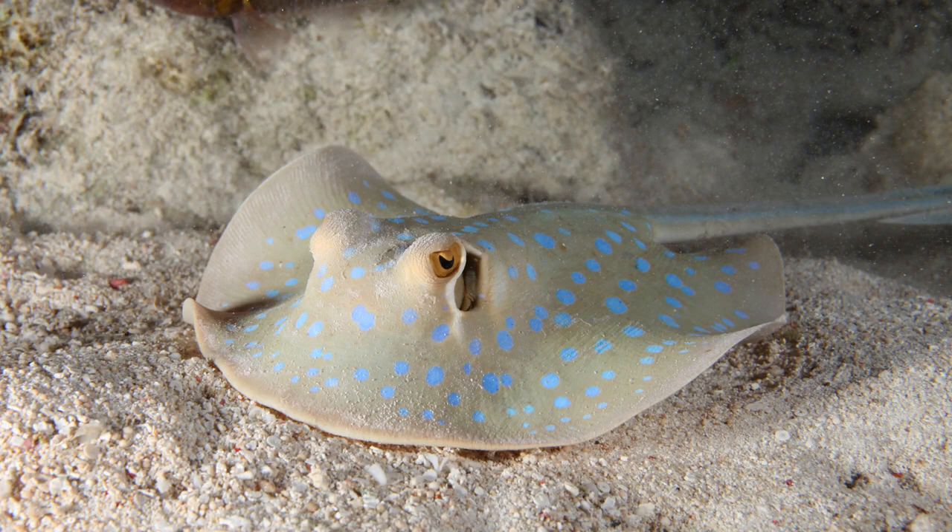At night, small groups of blue-spotted ribbontail rays follow the rising tide onto sandy flats to root for small benthic invertebrates and bony fishes in the sediment. When the tide recedes, the rays separate and withdraw to shelters on the reef.